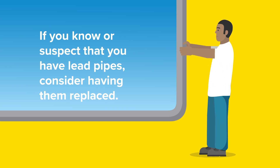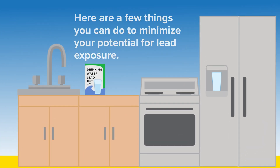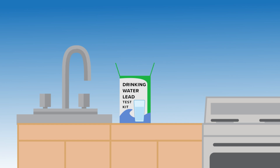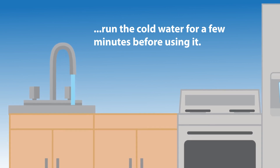If you know or suspect that you have lead pipes, consider having them replaced. In the meantime, here are a few things you can do to minimize your potential for lead exposure. Test your water for lead by purchasing an at-home drinking water test kit, available online and at most hardware stores. If the water in your house has not been used for several hours, run the cold water for a few minutes before using it.